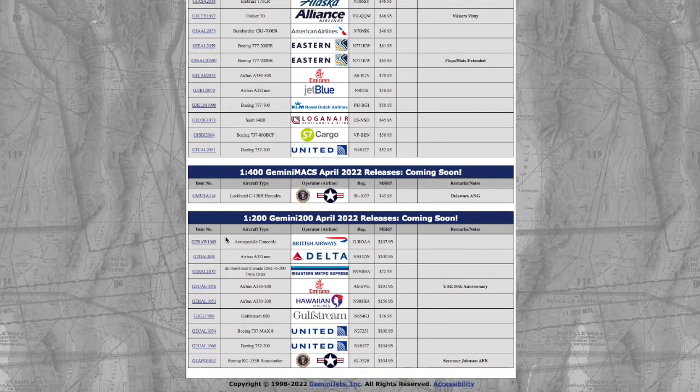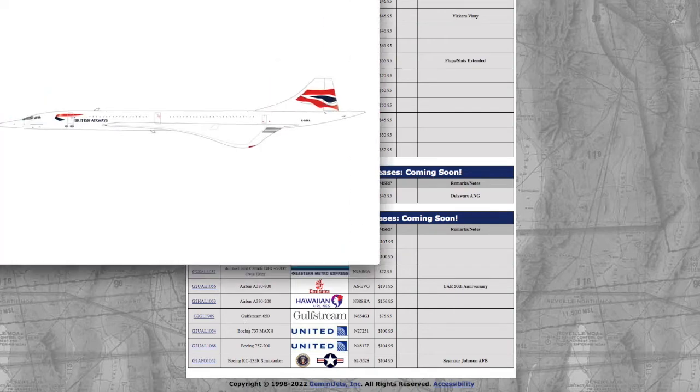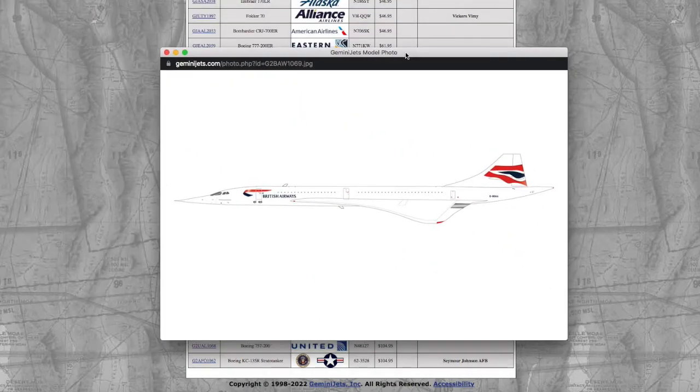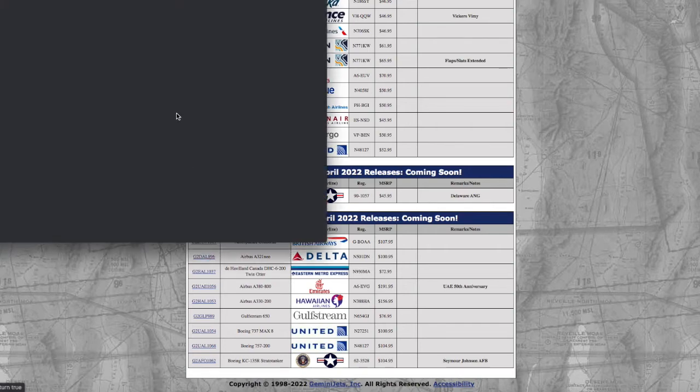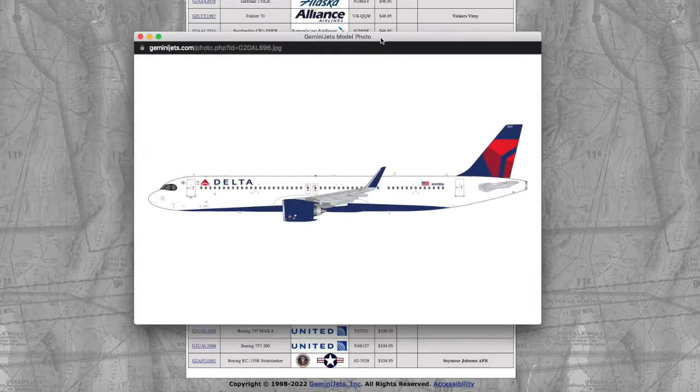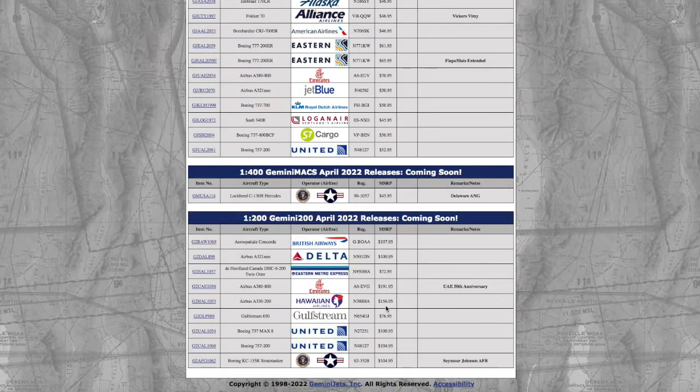Moving on to the 1-200 releases, we have a normal Concorde. Registration is G-BOAA — Golf Bravo Oscar Alpha Alpha — and it's $107.95. Moving on, we have a Delta A321neo. Registration is N501DA — November 501 Delta Alpha — and the price on this one is $195.